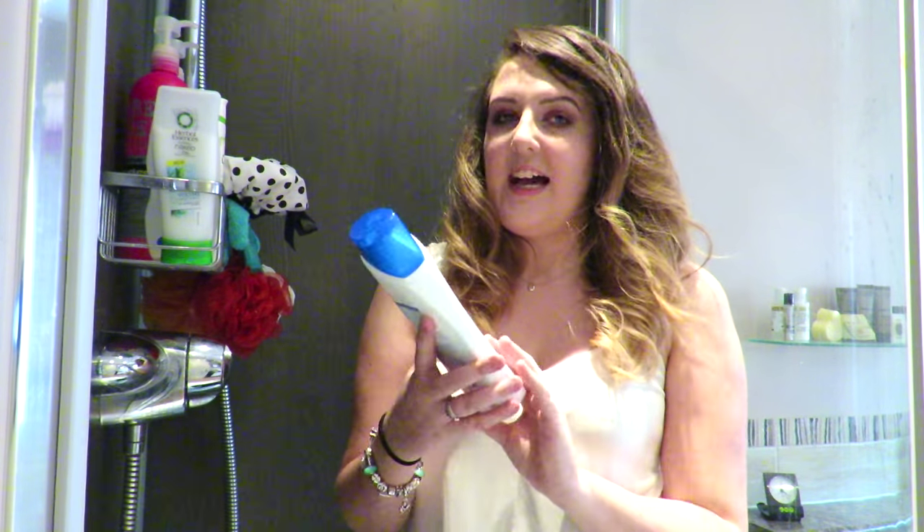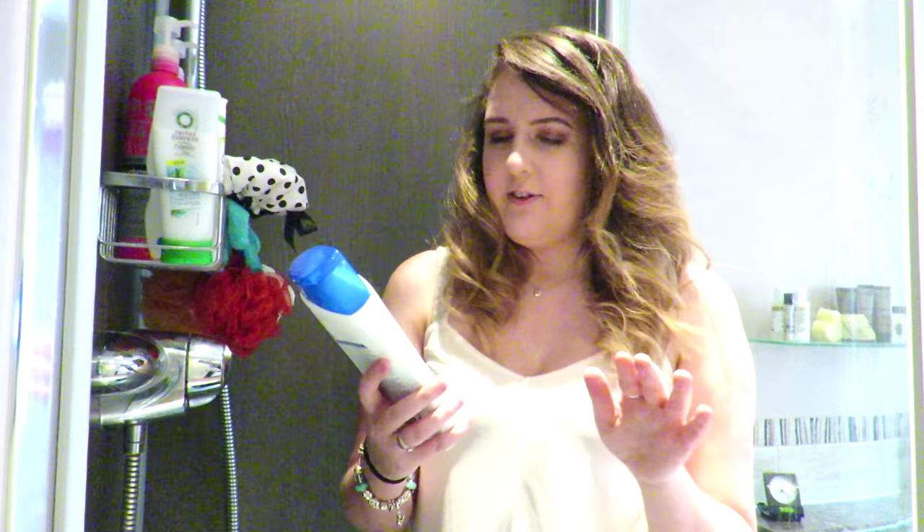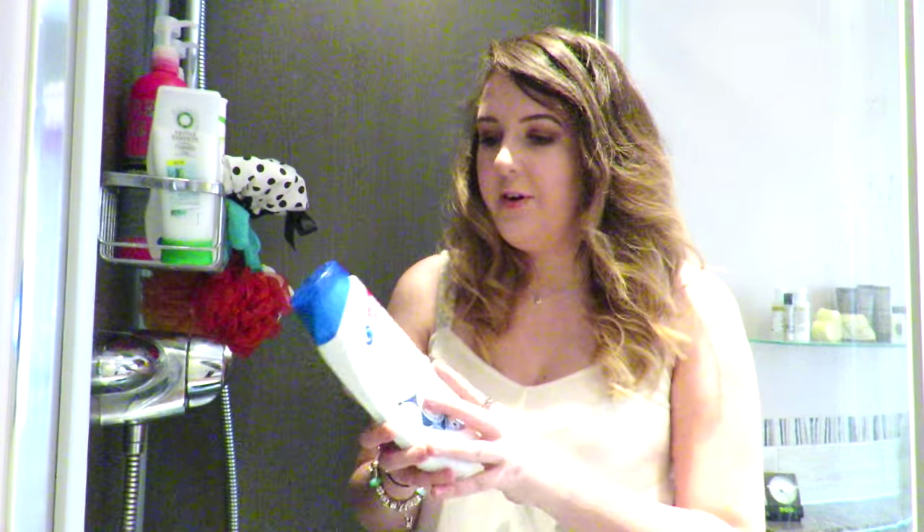Let's get started. First, starting with shampoo — I use the very basic Head and Shoulders anti-dandruff shampoo, and this is in Active Sport. I love it because it is so cooling and refreshing on your scalp. I love cool showers as it is; I hate hot showers, so this just adds to that even more. And it keeps my head nice and dandruff-free, so that's what I use first.